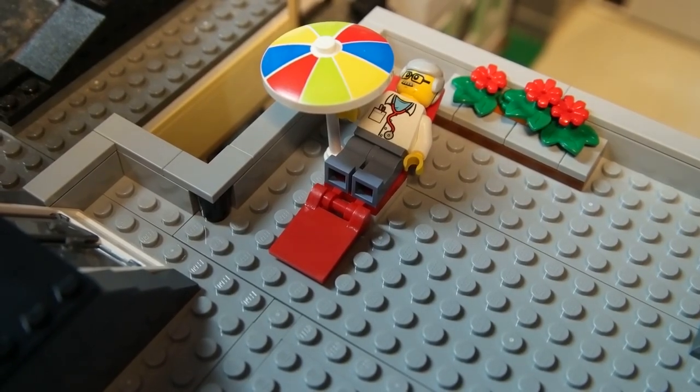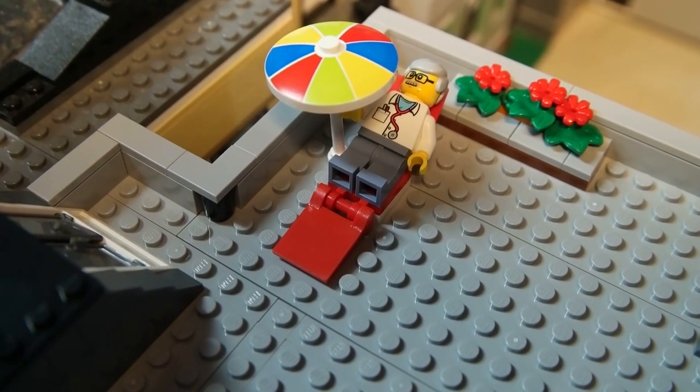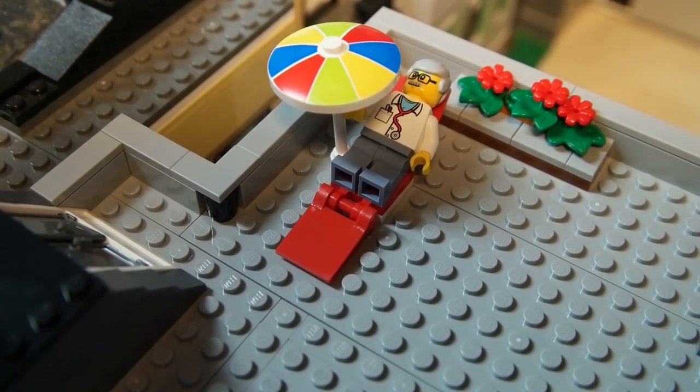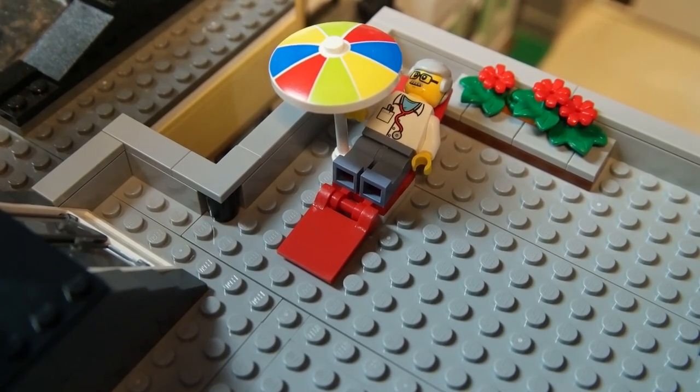Here we're on the rooftop, and like I mentioned you've got the doctor hanging out on the rooftop lounging in his chair. There's a little small flower garden behind him and not much else up on the rooftop until I add stuff. There will be some additions to this, I'm sure, to make some comedy in here.